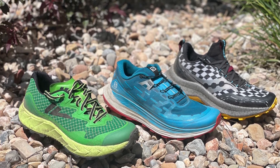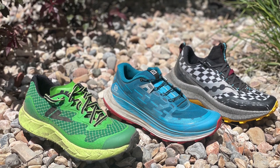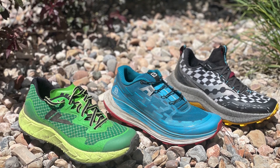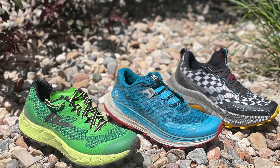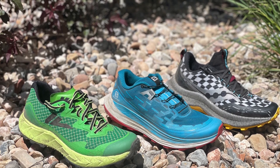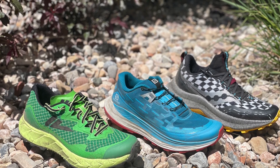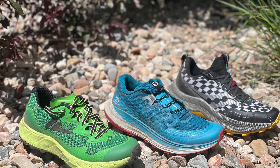First, on your right, we have the Endorphin Trail from Saucony, which weighs 11.1 ounces, 315 grams in a US-9. It comes out July 15th at $160. Next to it, in the blue, we have the 10-ounce, 283-gram US-9 Salomon UltraGlide. It's $140 and comes out early August.